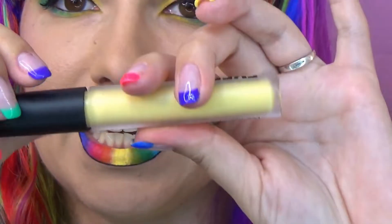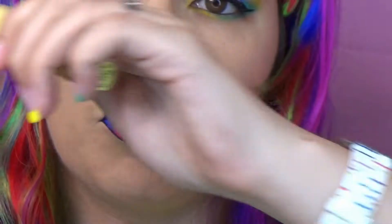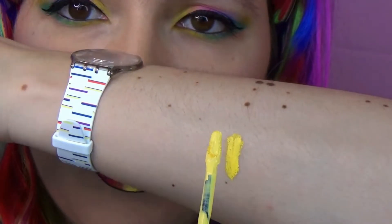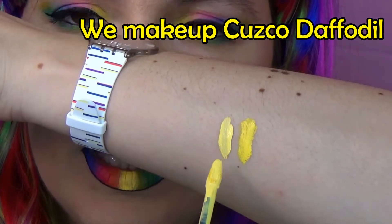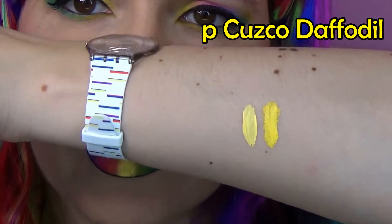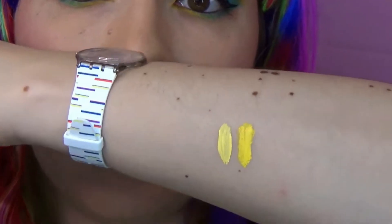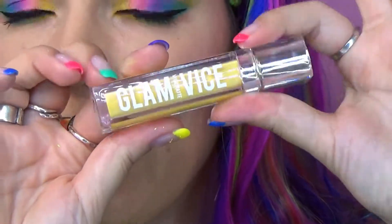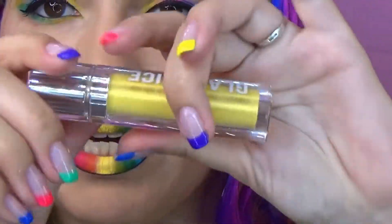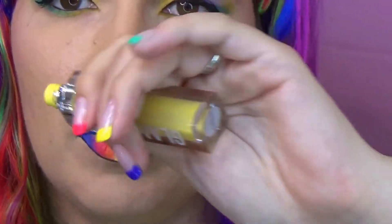Then we have the We Makeup lipstick Cascadaffodil, which I have also lip swatched alongside the Queen Bee in another video. It's slightly more pastel yellow — lighter, as you can see — but honestly also very pigmented and very nice. This one is actually available; you can buy it on their website.